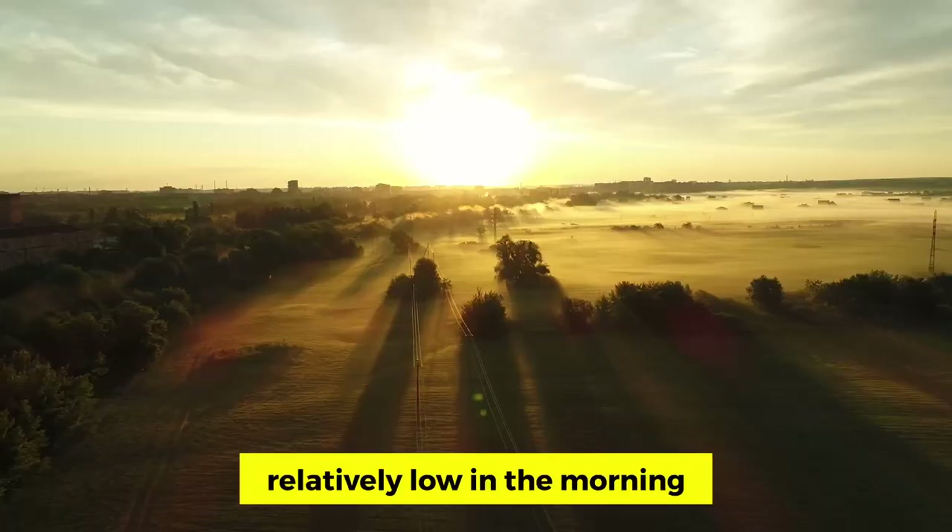How often should you take your blood pressure at home? Initially, take it at least twice a day — in the morning and in the evening — for several days to get a baseline reading. Blood pressure should be lowest in the morning when you wake up and typically rises in the late afternoon. Normal blood pressure is less than 120 over 80. The first line of therapy for high blood pressure is not medications — it is lifestyle changes. Check the linked video on how to naturally lower your blood pressure.